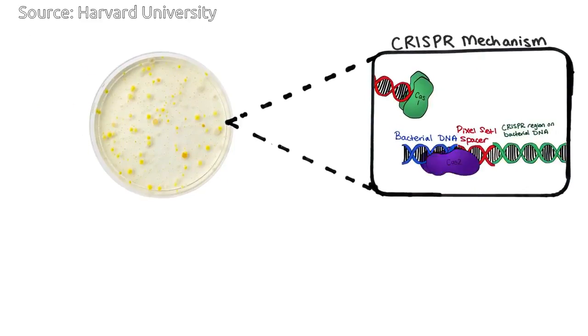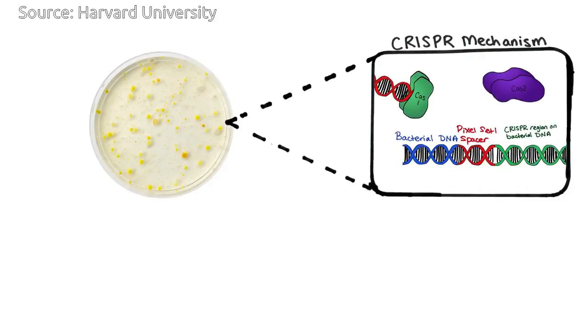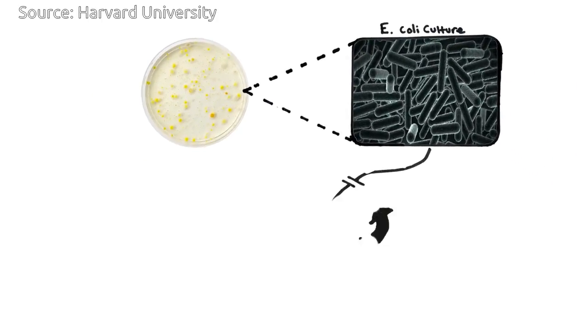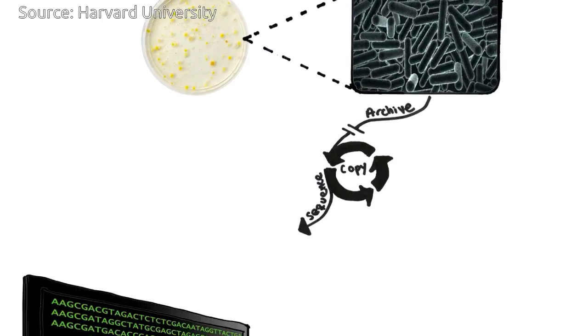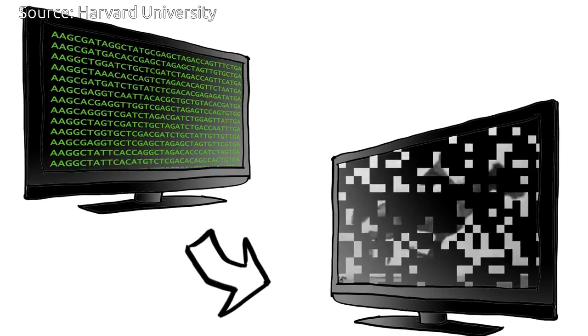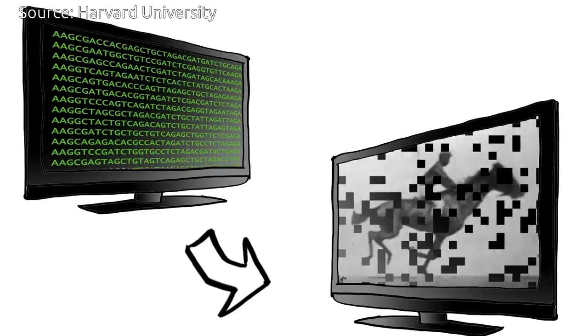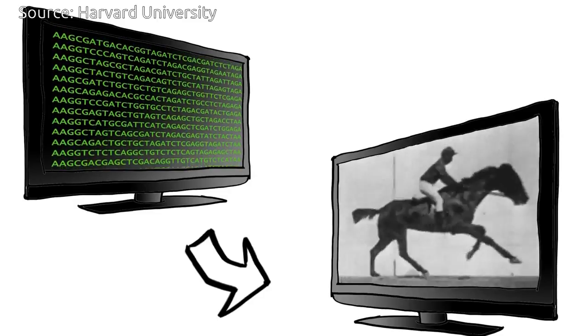The researchers translated five frames from the racehorse in motion photo sequence into DNA. Over the course of five days, they sequentially treated bacteria with a frame of translated DNA. Afterwards, they were able to reconstruct the movie with 90 percent accuracy by sequencing the bacterial DNA.